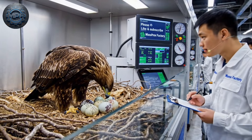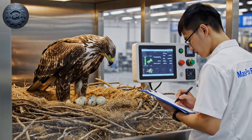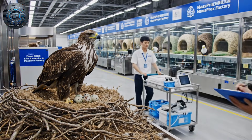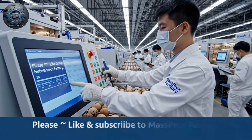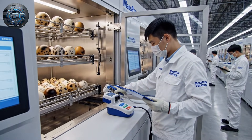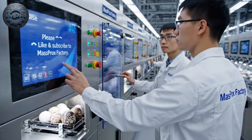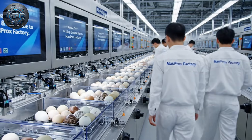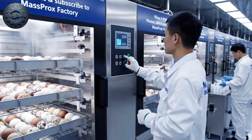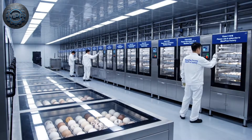When the female sits on the eggs, it is called natural incubation. When eggs are placed in incubators for safety or research, it is called artificial incubation. Humidity is maintained at 55 to 60 percent, rising to 65 to 70 percent in the final days for hatching.